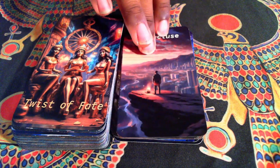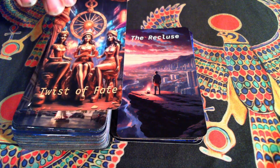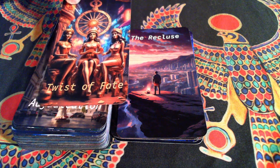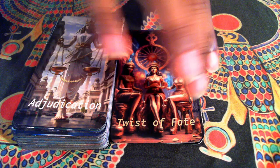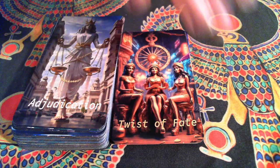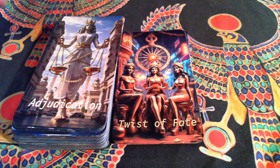One of my favorites here — Twist of Fate, or the Wheel of Fortune. The cool thing with this is I was inspired by the three Fates of Greek mythology. I can't remember their names, which is annoying, but that's okay.